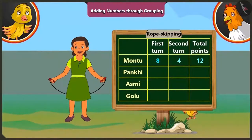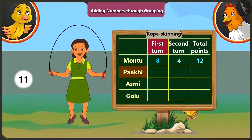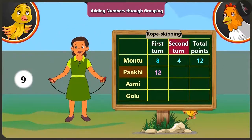Now it is Pakhi's turn. In the first round, Pakhi jumps twelve times. In the second round, she could jump nine times. So she gets nine points.